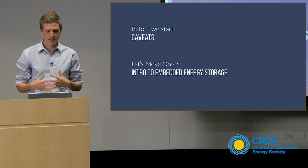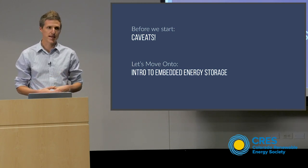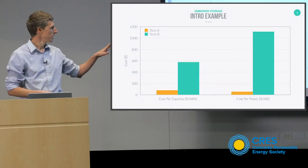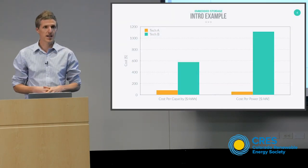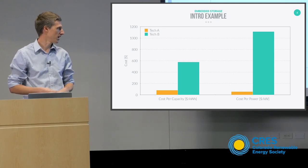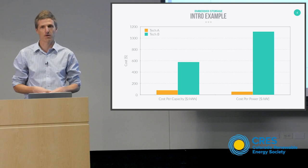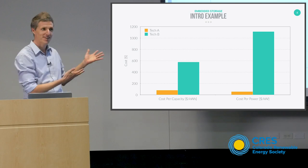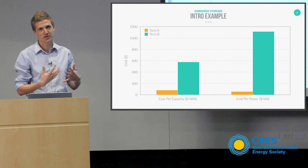Here you have two technologies, technology A and technology B. I've given you both the cost for the capacity and the cost for power. Both these systems are grid-connected energy storage technologies. Does anybody want to guess which one you think is IcePoint, our technology?